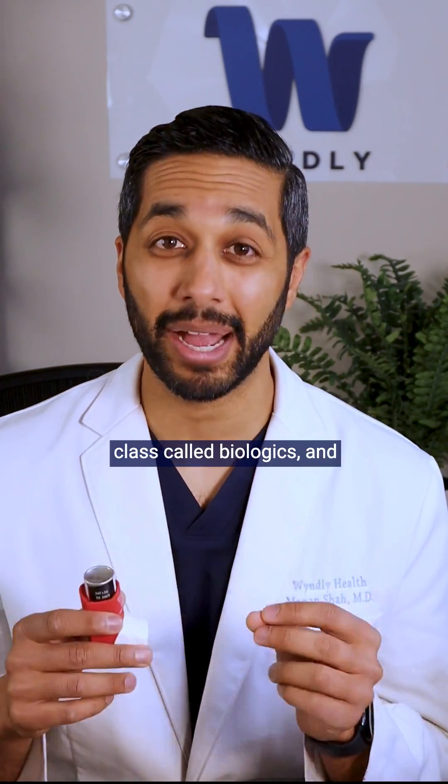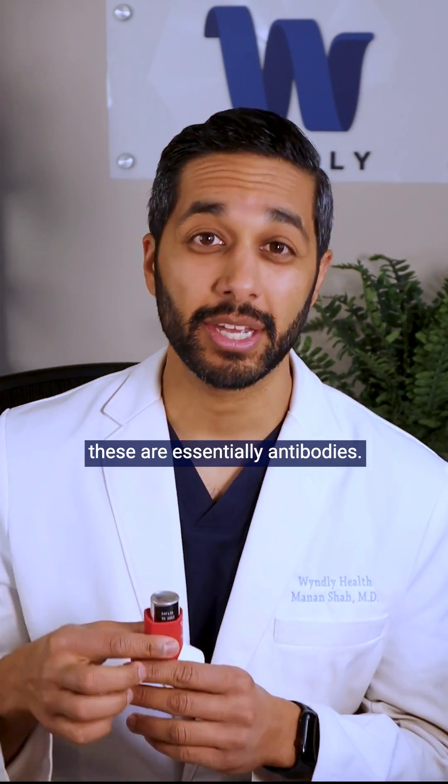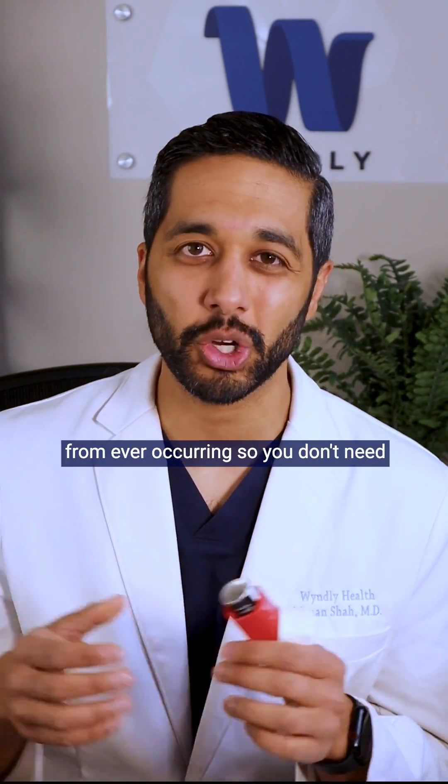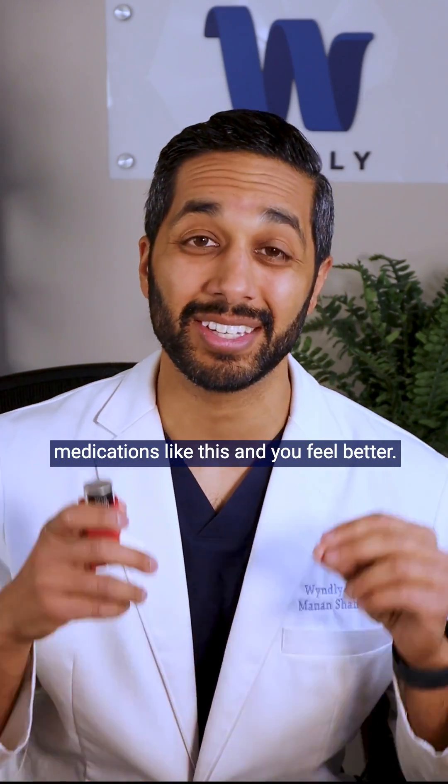There's a newer medication class called biologics, and these are essentially antibodies. They're going to bind to molecules in your body and stop the inflammation from ever occurring, so you don't need medications like inhalers and you feel better.